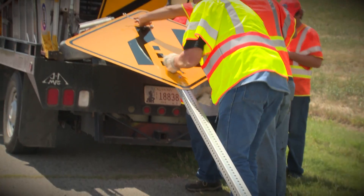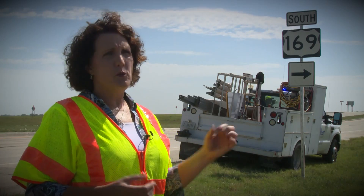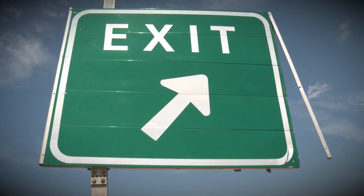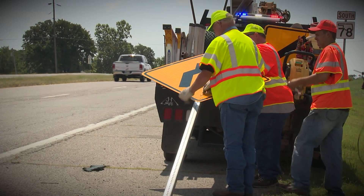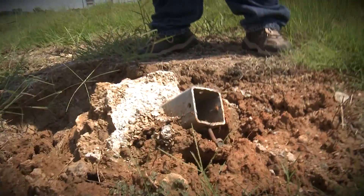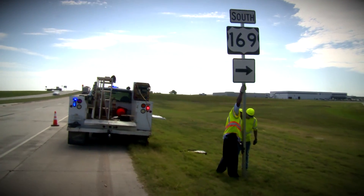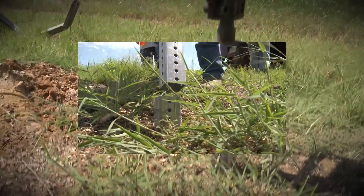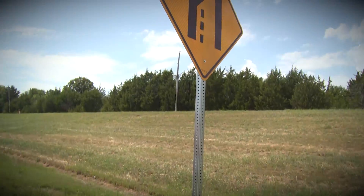This design also helps ODOT maintenance workers because it takes less time to install and repair. We do have to replace the post, and sometimes the signs as well, depending on how damaged they are, but we can reuse the sign and the base in many cases. It's a relatively inexpensive design — workers can simply drive a new anchor and set the square tube into the anchor, making for a fairly quick repair.